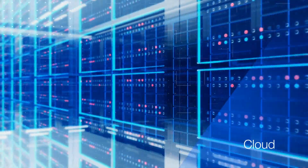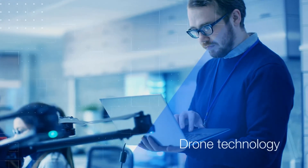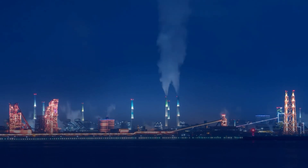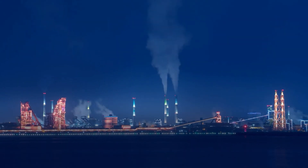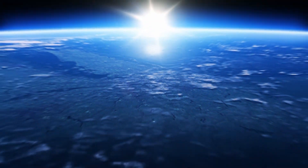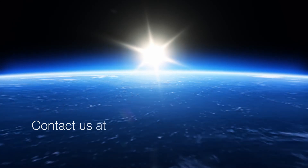By combining cloud, AI, and drone technology, we offer time-efficient, economical, and safer solutions for inspecting all types of assets within the oil and gas industry. Contact us at Aqualine Drones to learn more about how we can help take your business to the next level.